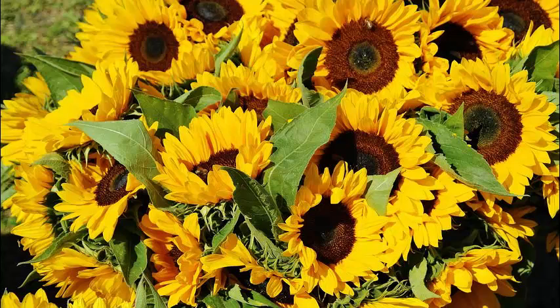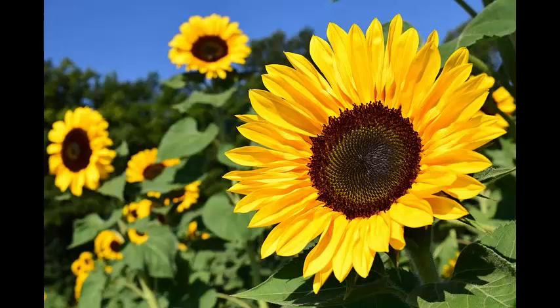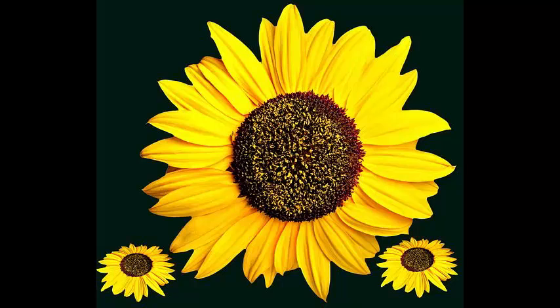In Germany, it is mixed together with rye flour to make Sonnenblumenkernbrot, literally sunflower whole seed bread, which is quite popular in German-speaking Europe. It is also sold as food for birds and can be used directly in cooking and salads.